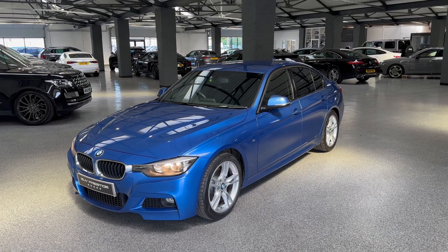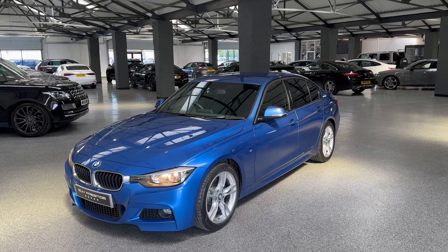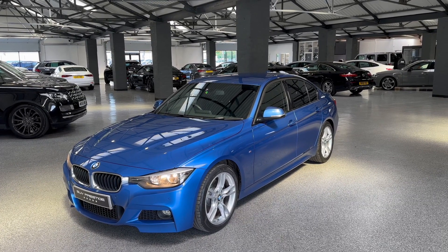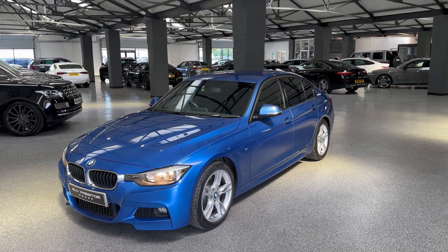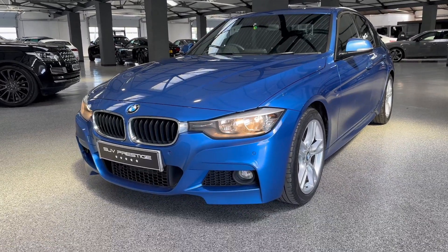Hello and welcome to SUV Prestige. My name is Harry and I'm going to quickly show you around this BMW 330D M Sport, which has just landed in stock with us. This is a 2014 plate, finished in Estoril Blue Metallic.